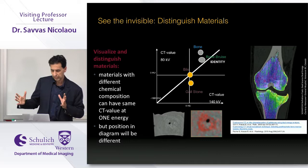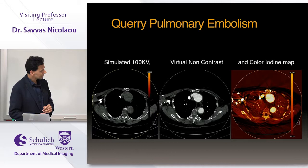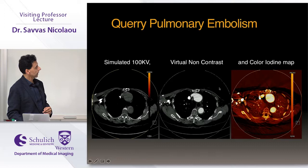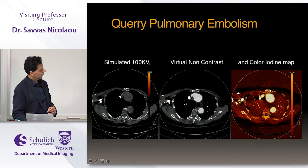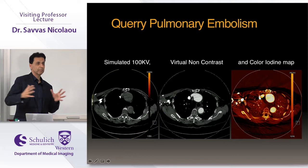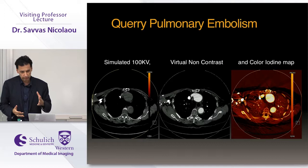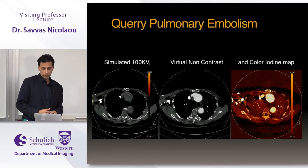Here's a pulmonary embolism examination case where the patient did not have PE but had thickening around the descending thoracic aorta. By subtracting the iodine, we can see the intramural hematoma. The image quality is not as good as a true non-contrast — it can never be — but from a clinical perspective you can make the diagnosis of intramural hematoma. This patient had a dissection, not a pulmonary embolism.